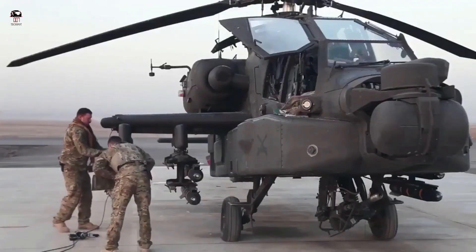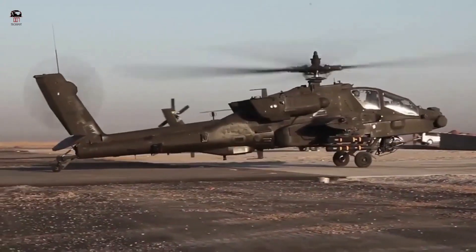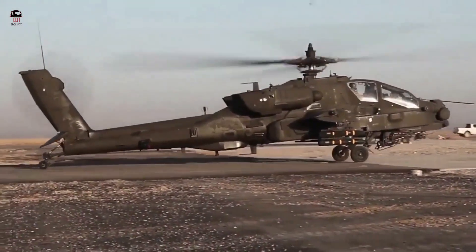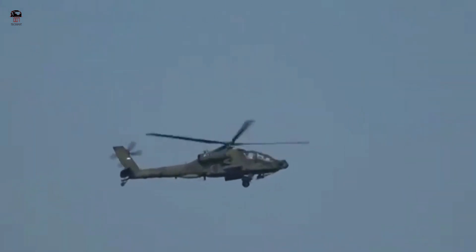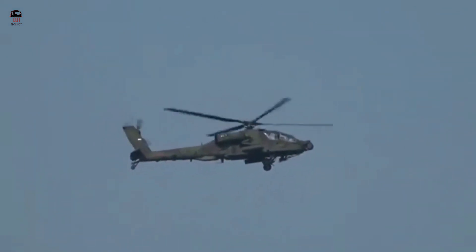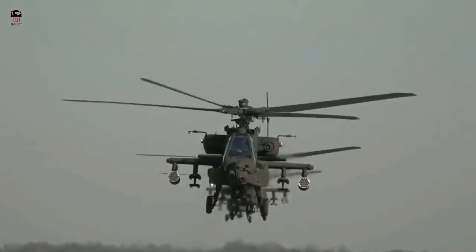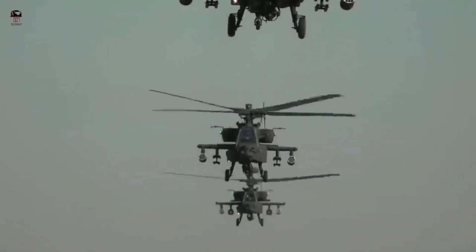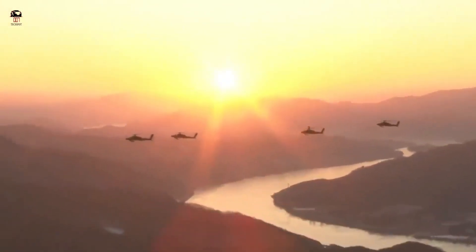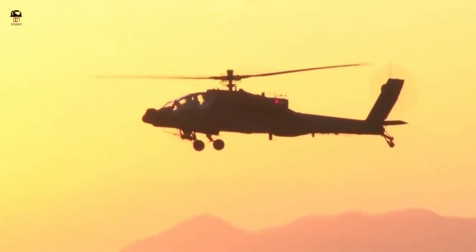The AH-64E has new composite rotor blades designed to withstand hits from 23mm anti-aircraft guns. Maximum speed is up to 300 kilometers per hour. The Apache carries missiles on four firing rails attached to pylons mounted to its wings — two pylons on each wing, each supporting four missiles, so the Apache can carry as many as 16 missiles at a time.